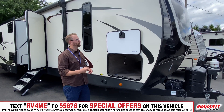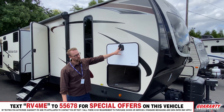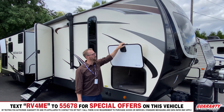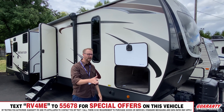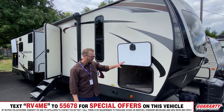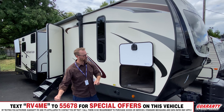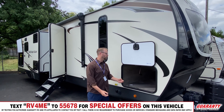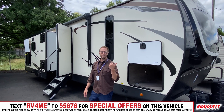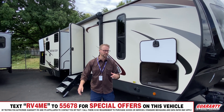Slam latches for your doors, and you have magnetic latches so nothing can fail there — no hinge latch that can get brittle over time. That huge pass-through storage fits lawn chairs, grills, anything you'd like to bring along. There is a light in there you can flip on and off so nothing gets lost in there.